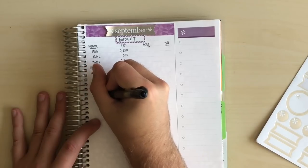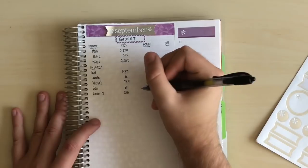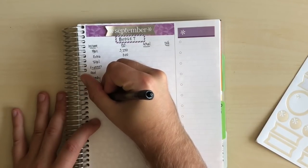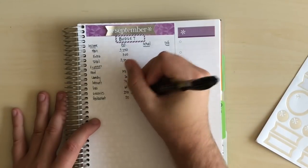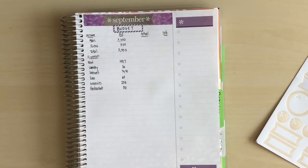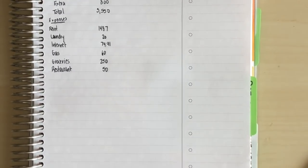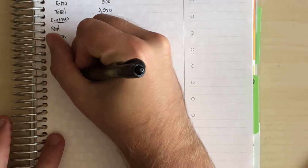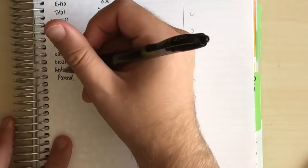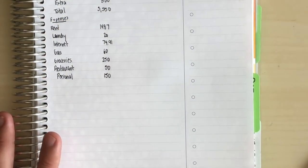The next category is groceries — I'm going to up that budget by $50 because I'm really dropping down my restaurant spending. Restaurant spending used to be around $150; we're dropping it to $50. I'm really trying to stick to this since there's a lot going on this month. After restaurant, I used to have coffee and clothing and skin and hair care broken out, but I'm moving those all into a 'personal' category at $150. That covers a haircut, miscellaneous spending, and my gym membership — which I'll be canceling once I move.